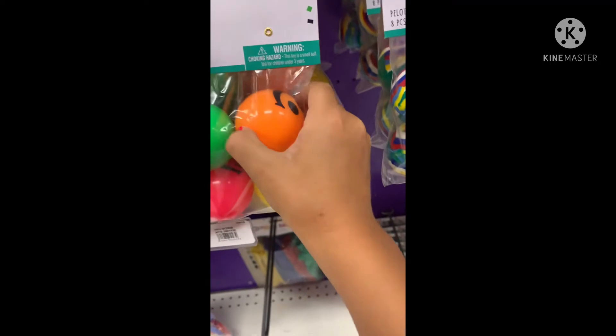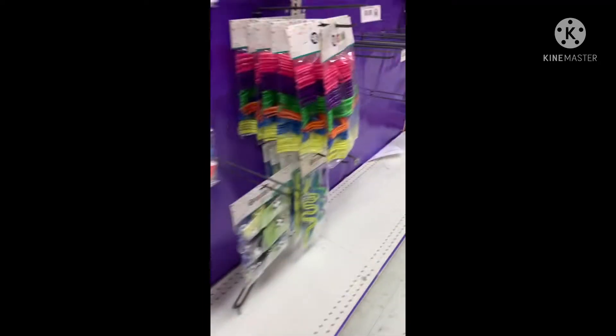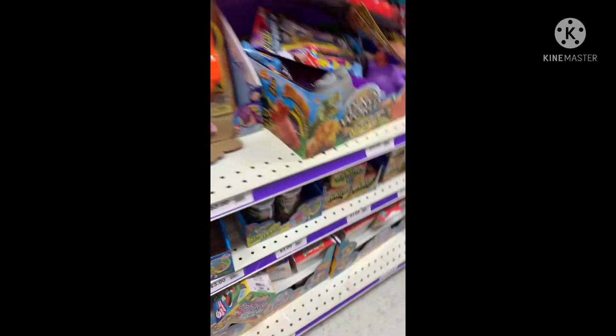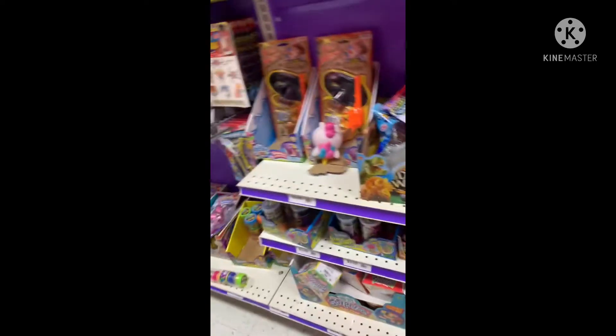At first I thought these were stress balls but they're just bouncy balls. Imagine if they had mini stress balls — it would be so cool. They do have those and more.